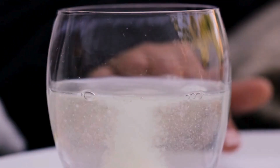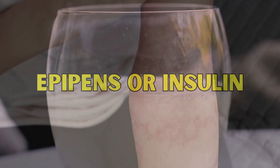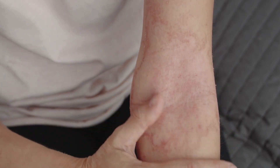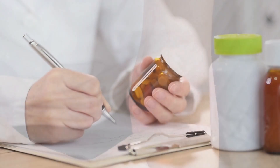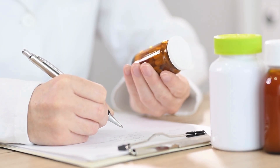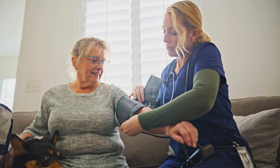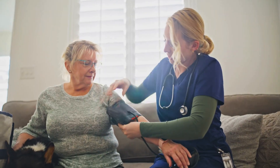This is even more critical for life-saving medicines like EpiPens or insulin. If you are having a severe allergic reaction, you cannot risk using an expired EpiPen that has lost potency. If the medicine is only 50% effective, it could be the difference between life and death. The rule is simple: if your health depends on it, do not gamble on the expiration date.